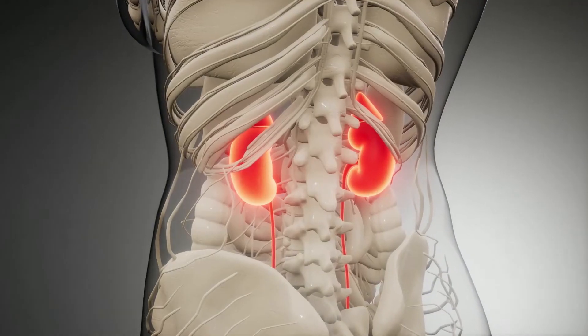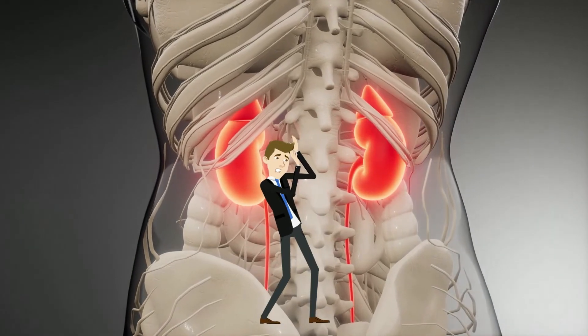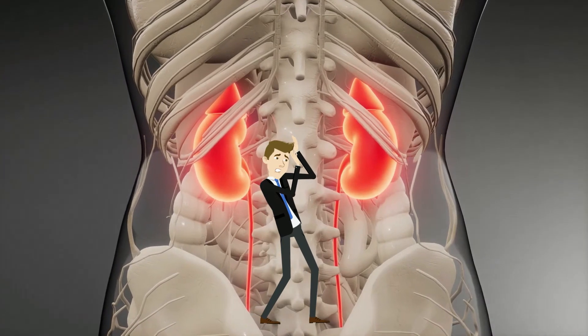The adrenal glands are located at the top of your kidneys and help you respond to danger by secreting adrenaline. In addition, they help your body react to stressors like major illness or injury.